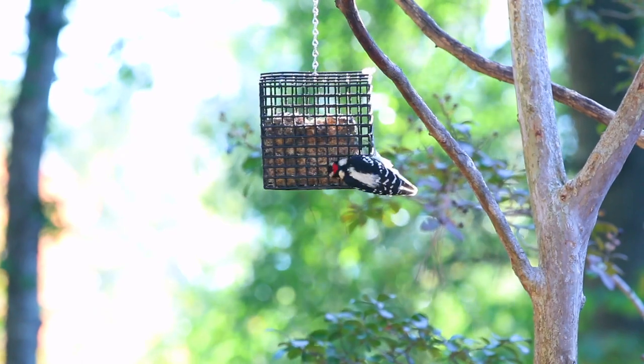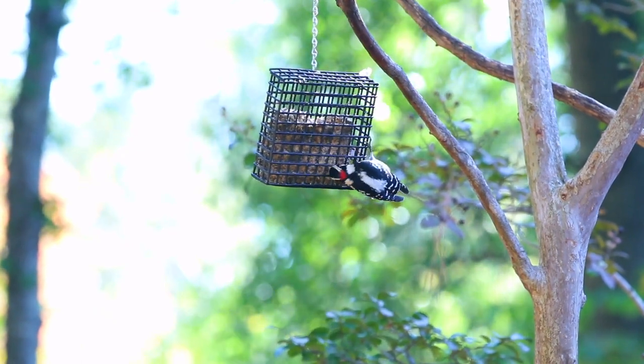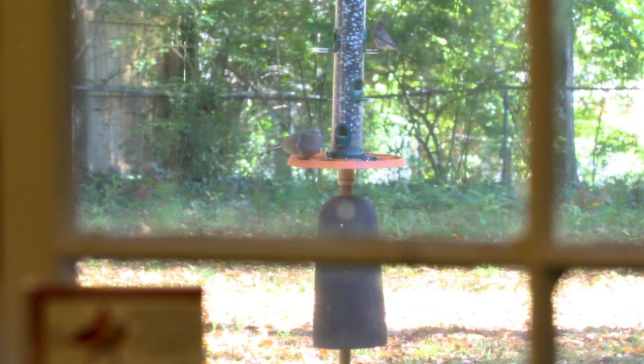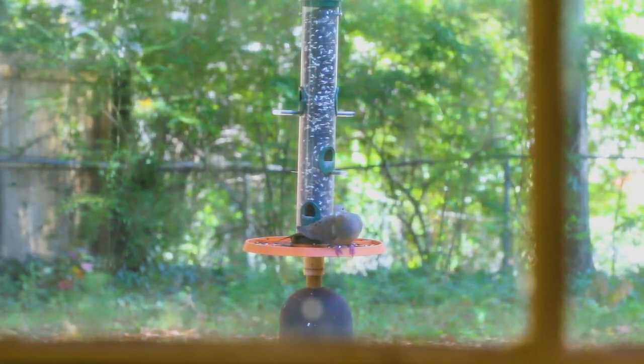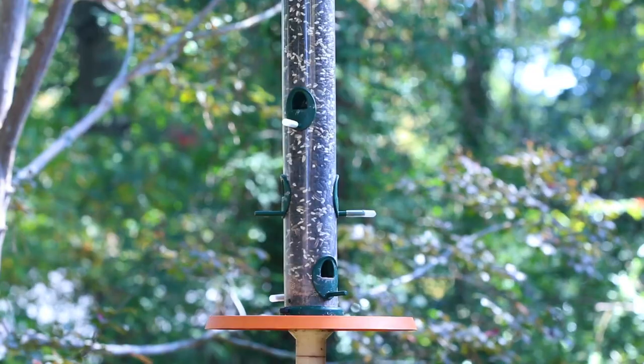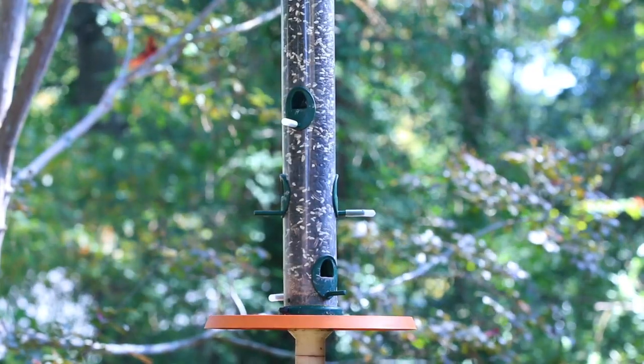Incorporating suet feeders in the winter months will attract species of birds that normally eat insects. Keep the birds safe: move feeders at least three feet from windows to avoid collisions, remove hiding places for cats, and keep feeders debris-free and filled only with seeds.